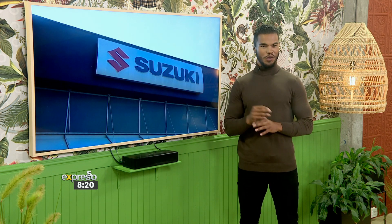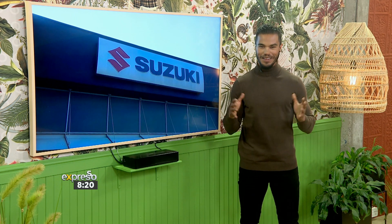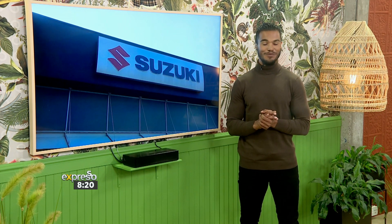Now, check this out. As part of their prize, they could choose a Suzuki product worth 250,000 Rand. Let's take a look and see what they have chosen.